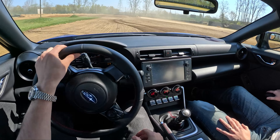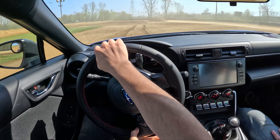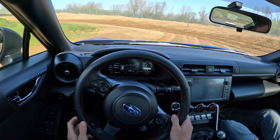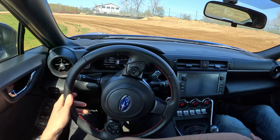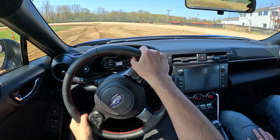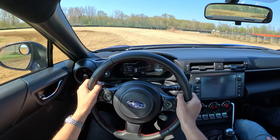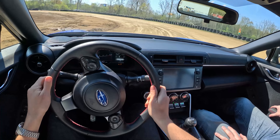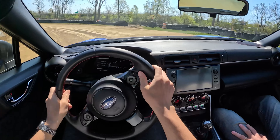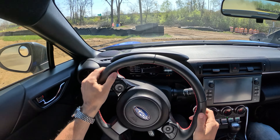This is such a great little rally car — look at this thing, it's just hustling. We'll do a little more drift here. Transition into dirt again.